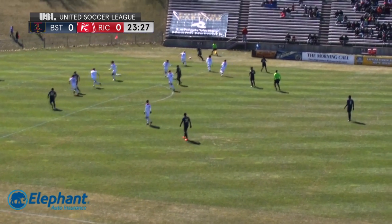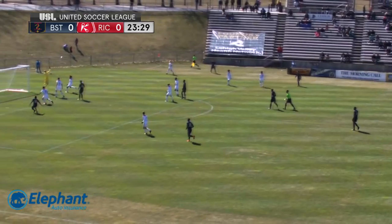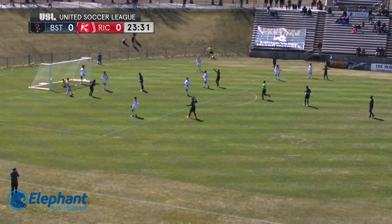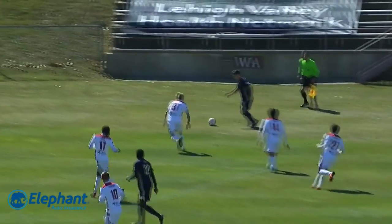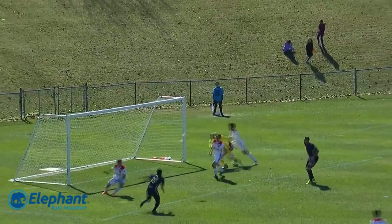Emergency to the edge of the area and Najem still trying to find that space. Mahoney again to try and find the right ball in. Tipped by Wara and turned in. Eric Ayuk — this is a beauty of a whipped-in cross. Mahoney with the pace.